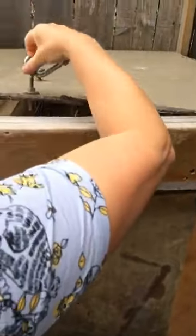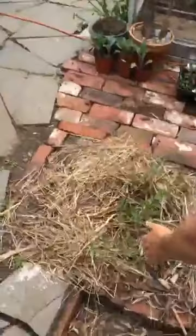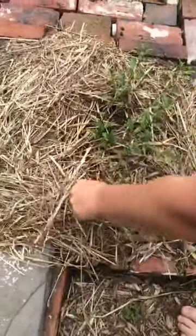Trumpet vine is starting to leap out up there. It creates a nice screen too — I'm constantly trying to create screens. Goji berry — I've planted this and it's starting to look happy. It was looking a little yellowish. I've never grown a goji berry before, so I'll let you know how that goes.